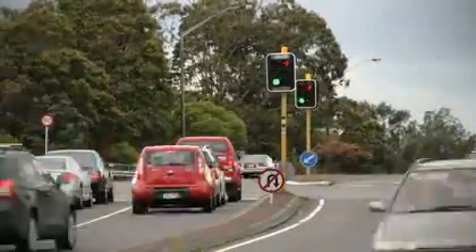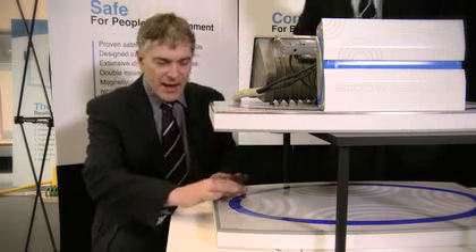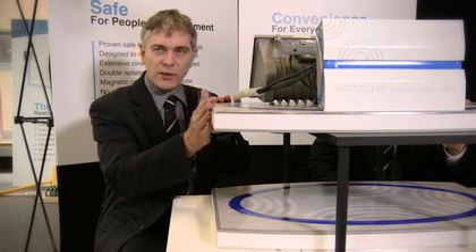We want to create a cleaner, greener world where people can safely and conveniently charge their electric vehicles. So this pad is placed in the ground and this pad here is placed underneath the vehicle, and we transfer power between them.